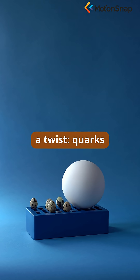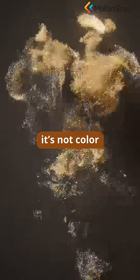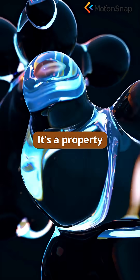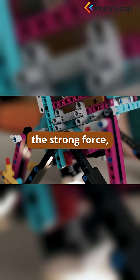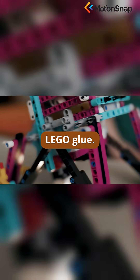But there's a twist. Quarks have something physicists call color charge, though it's not color as we know it. It's a property that makes them stick together tightly, thanks to the strong force, which acts like the ultimate Lego glue.